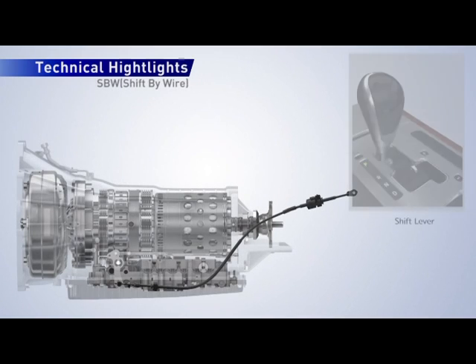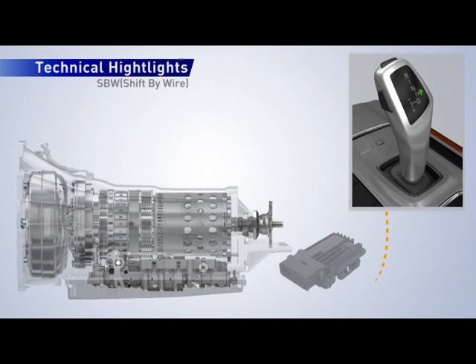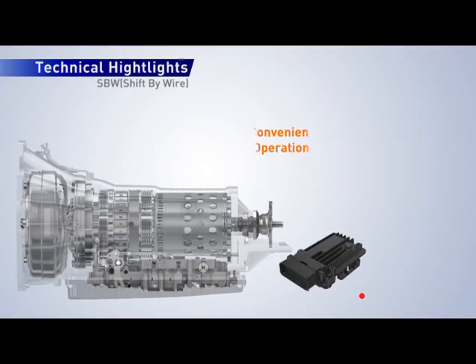Another new convenience feature of the 8-speed automatic is the shift-by-wire system. This system allows the automatic transmission to be controlled by electronic systems instead of mechanical cables, enhancing driver convenience and the overall value of the vehicle.